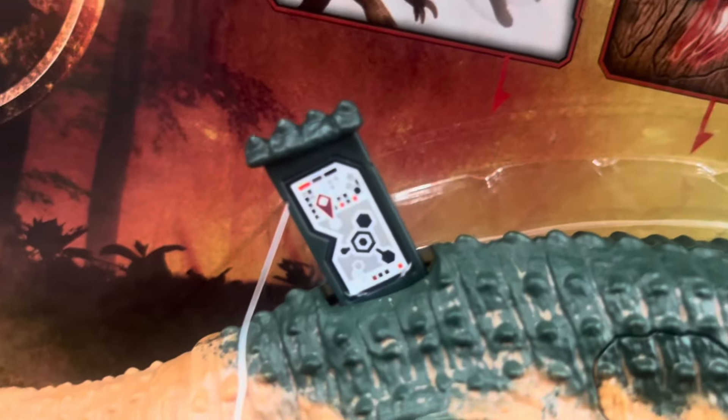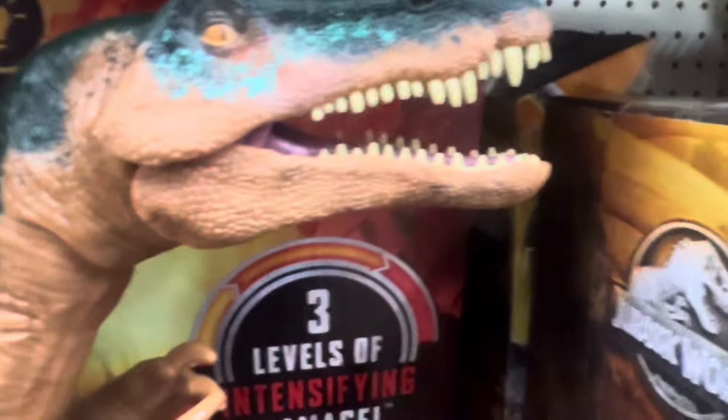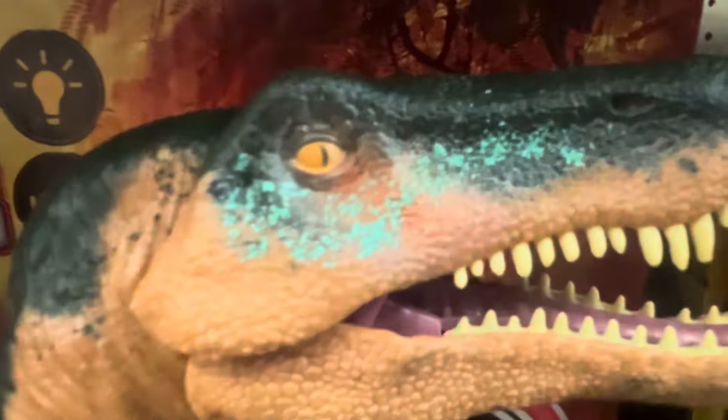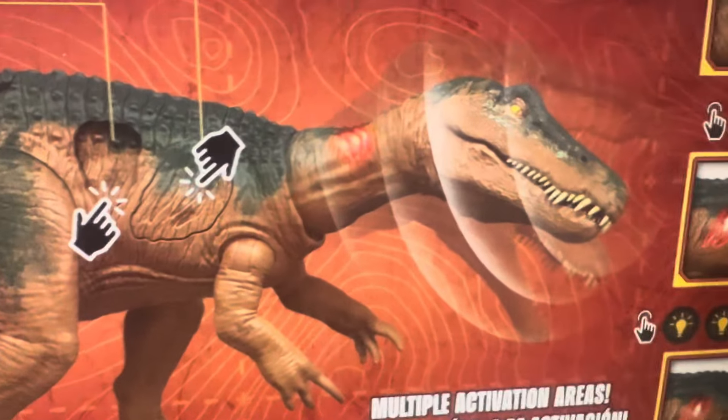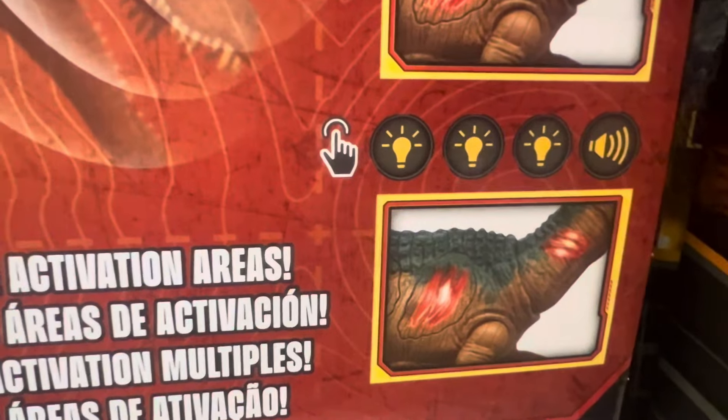Here's the QR code for it. There's arm articulation, leg and tail, and mouth with tongue action. It's green in color. On the back there are two buttons — the extreme damage on the rib area and the neck area — and it swivels here too.